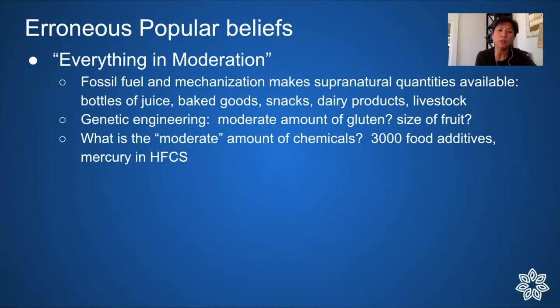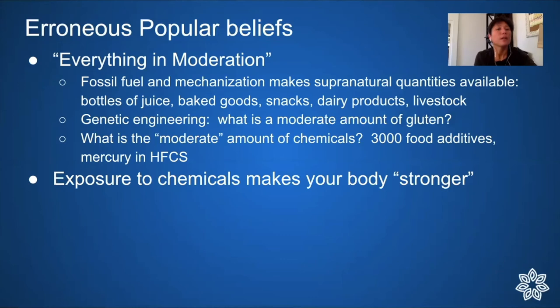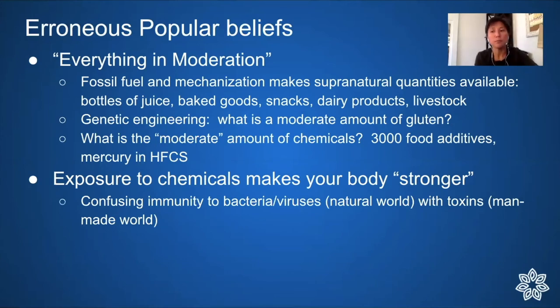What is a moderate amount of chemicals when there are 3,000 food additives and mercury in high fructose corn syrup — some natural but in supernatural quantities, others clearly non-food? Another belief is that exposure to chemicals makes your body stronger. I want to clarify the difference between immunity to bacteria and viruses, which are part of the natural world, versus toxins, which are man-made.